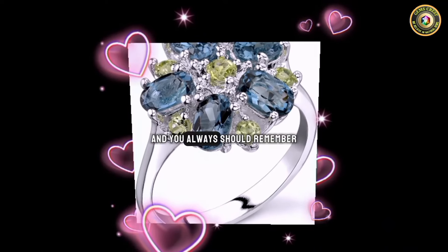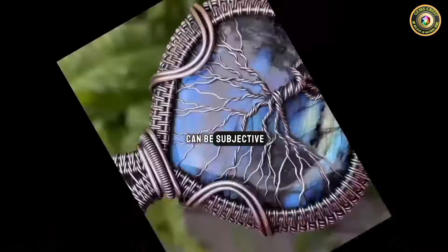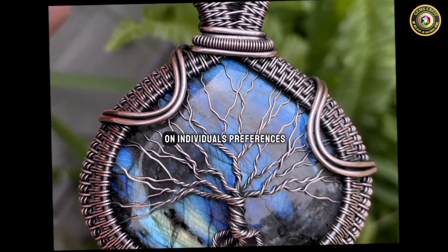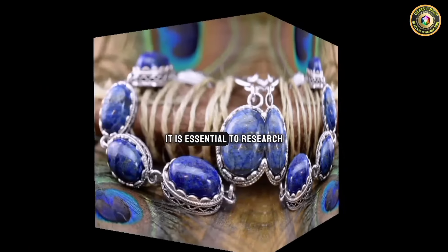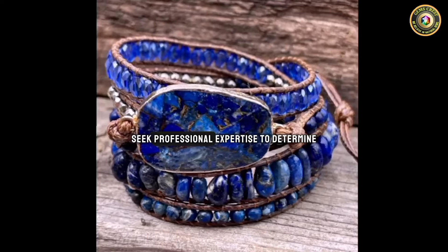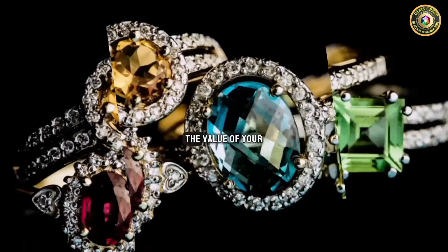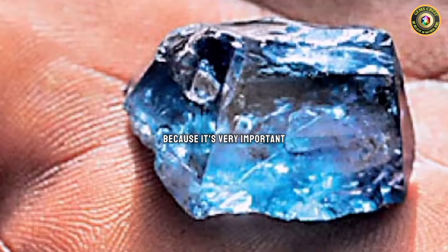Always remember that the value of a rock or mineral can be subjective and may vary based on individual preferences, knowledge, and market conditions. It is essential to research, assess, and potentially seek professional expertise to determine the value of your rock accurately.